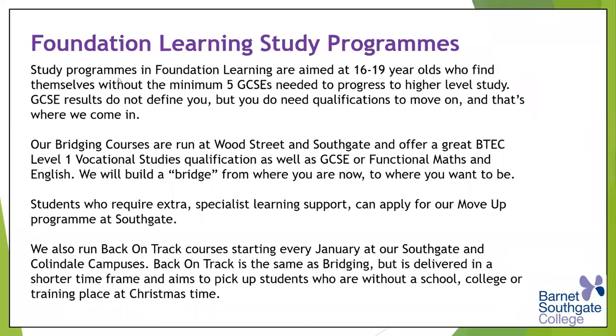We invite students to join our Back on Track courses. Back on Track is essentially the same as bridging, but condensed — I call it diet bridging or bridging light. You start in January and finish at the end of June. It's a bit more compressed into a shorter timeframe, but it's the BTEC Level 1 Vocational Studies, which is a mix of units in creative, media, ICT, business, and personal and social, plus that all-important English and Maths element. You attend, put the work in, supported by a personal tutor, and that enables us to launch you onto a successful higher-level programme of study the following year.